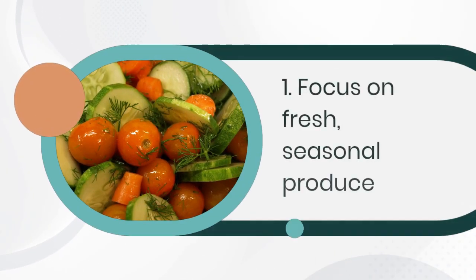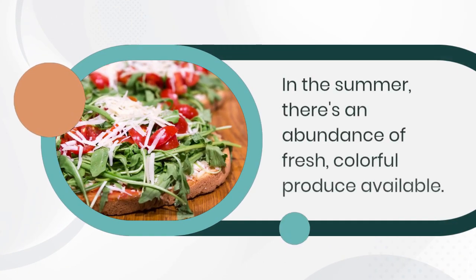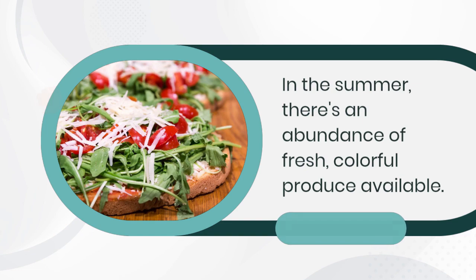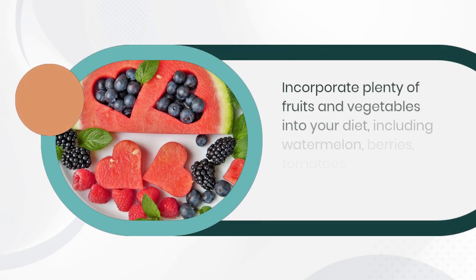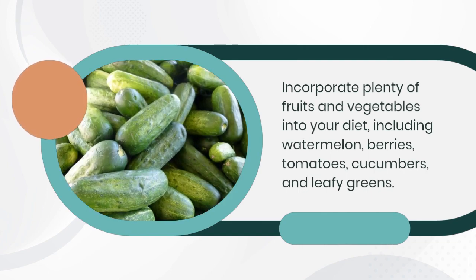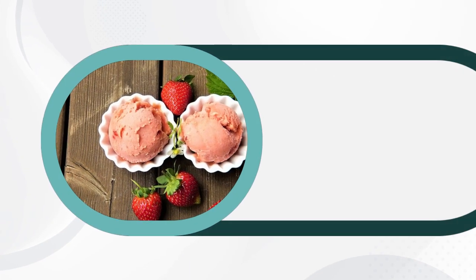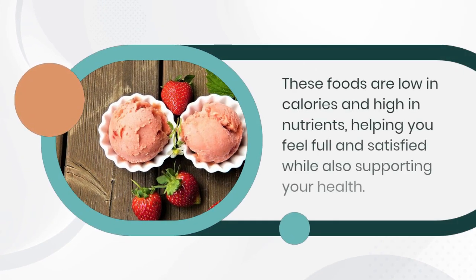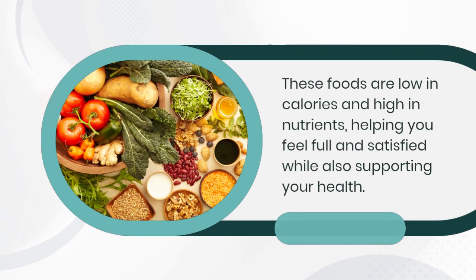1. Focus on fresh seasonal produce. In the summer there's an abundance of fresh colorful produce available. Incorporate plenty of fruits and vegetables into your diet, including watermelon, berries, tomatoes, cucumbers, and leafy greens. These foods are low in calories and high in nutrients, helping you feel full and satisfied while also supporting your health.